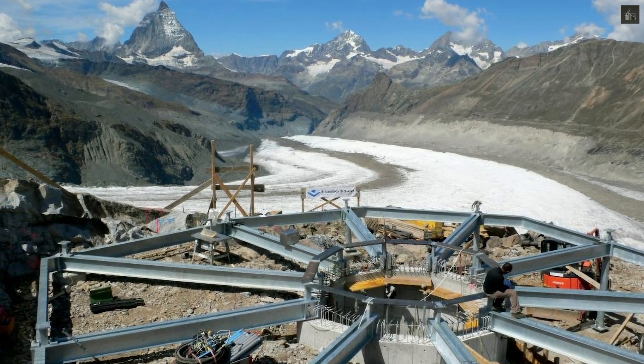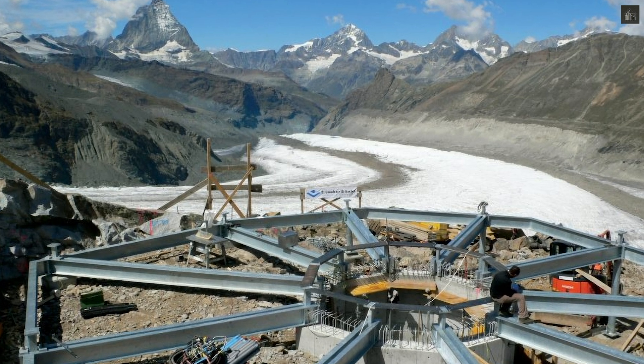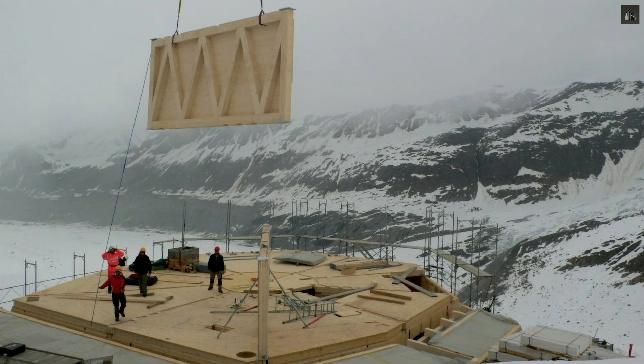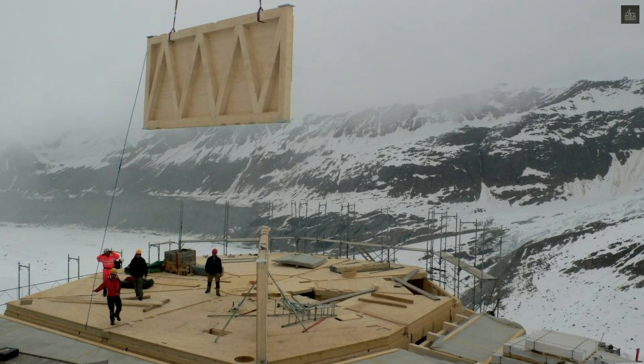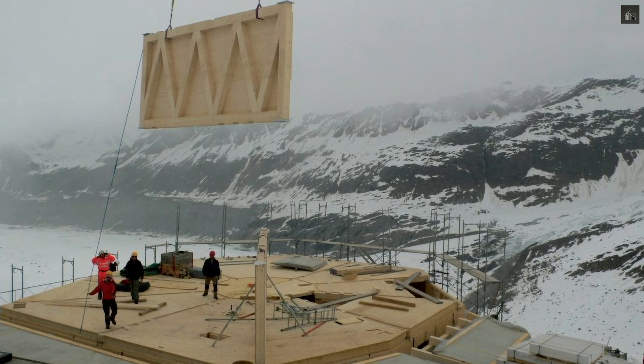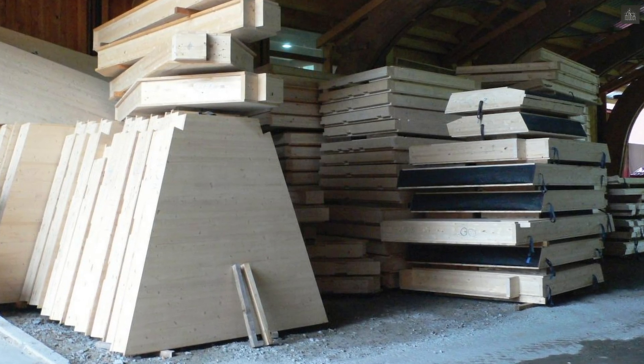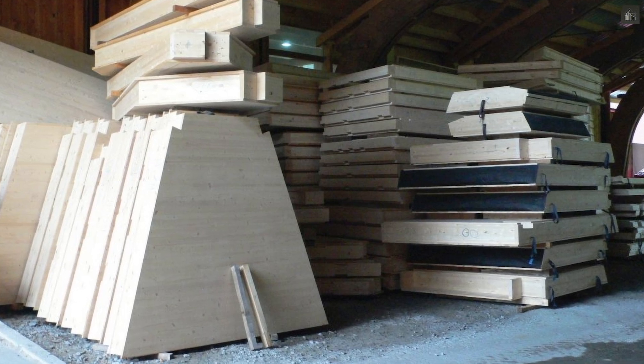Designed by architect Andrea de Places, the building represents a modern take on alpine refuge architecture, combining sustainability with resilience. Constructed from prefabricated wooden elements and transported via 3,000 helicopter trips, the five-story structure rests on stainless steel foundations.